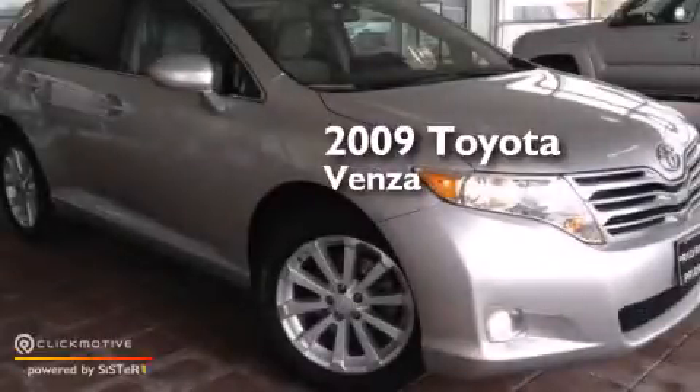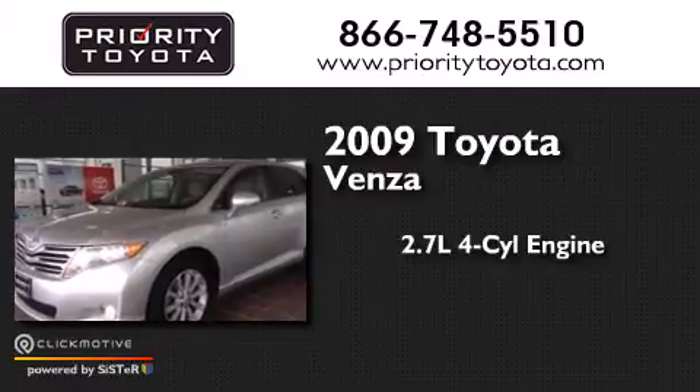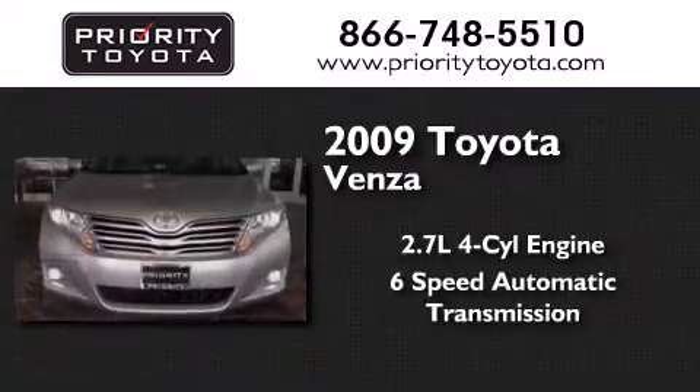This is a 2009 Toyota Venza. It features a 2.7-liter 4-cylinder engine and a 6-speed automatic transmission.